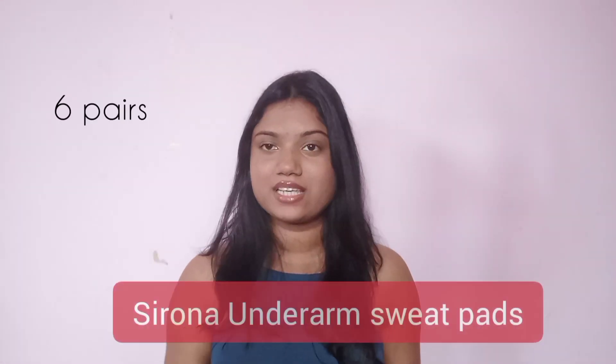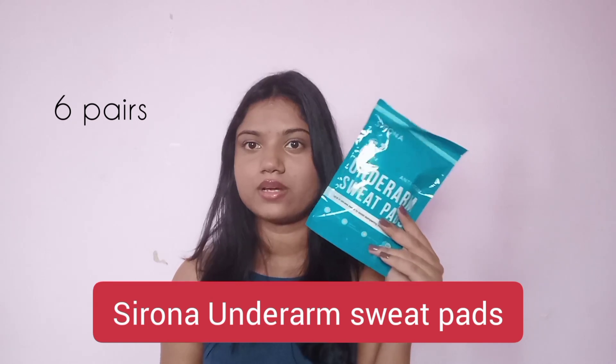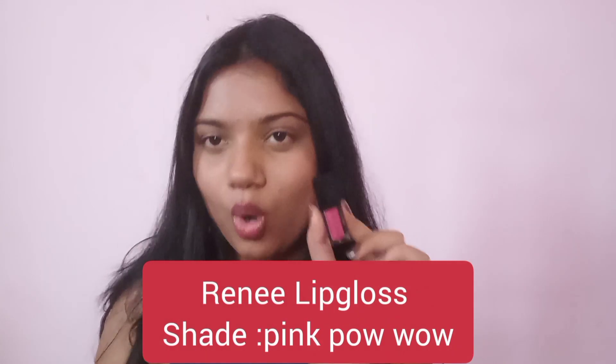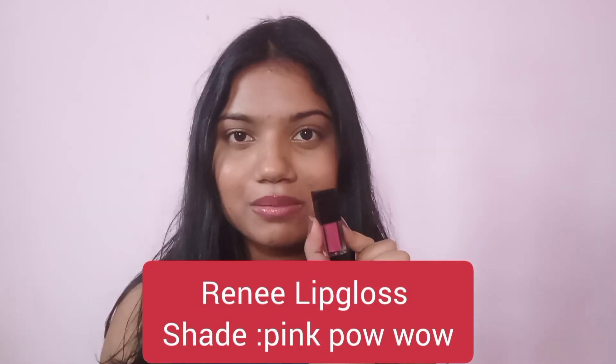The next thing I have is these sweat pads. These are very useful in summers — we sweat and we don't want our favorite outfits to be stained, so these are very useful. Next is this lip gloss. I thought it would come in a little bigger container, because this is quite small and it was an expensive part of the haul — 265 rupees — and I had not expected it to be so small.